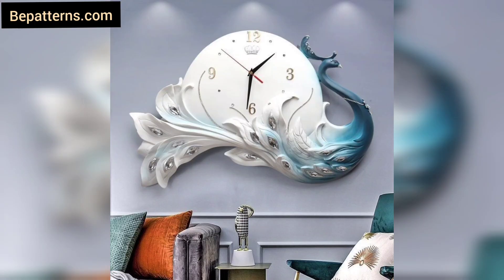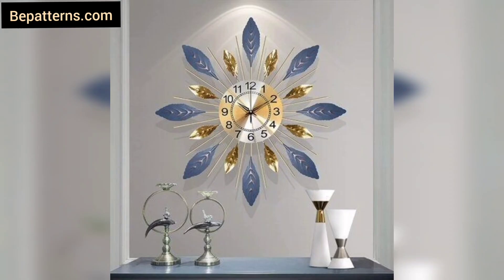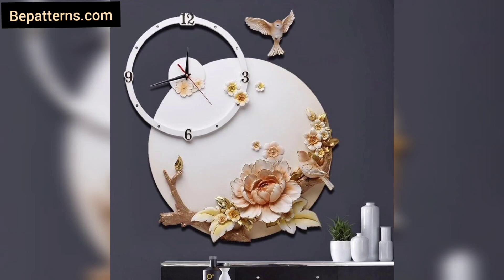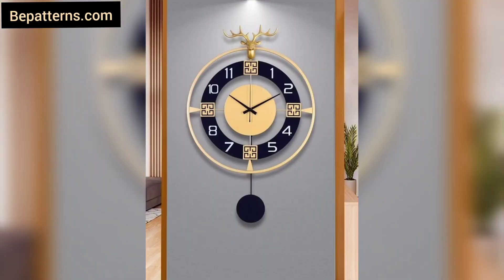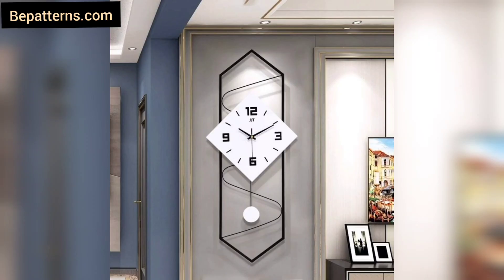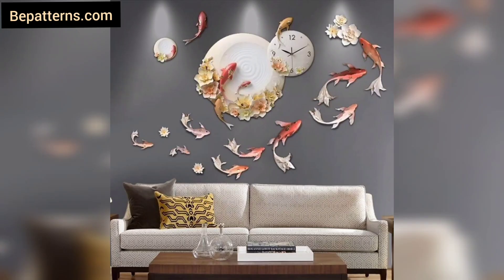Modern wall clock designs — these wall clocks are so unique and trendy, I hope you will love this collection and ideas. A design statement can create a real movement in your home, and nothing does that like a modern clock. Whether you are wondering when guests will arrive or waiting for your kitchen alarm, a beautiful clock makes the wait worthwhile. We can help you find the most stunning wall clock for your home.